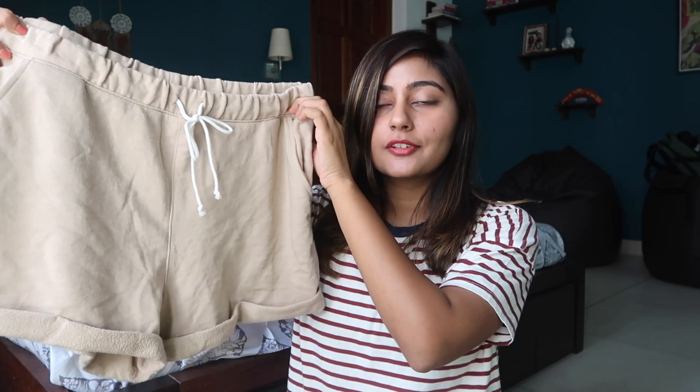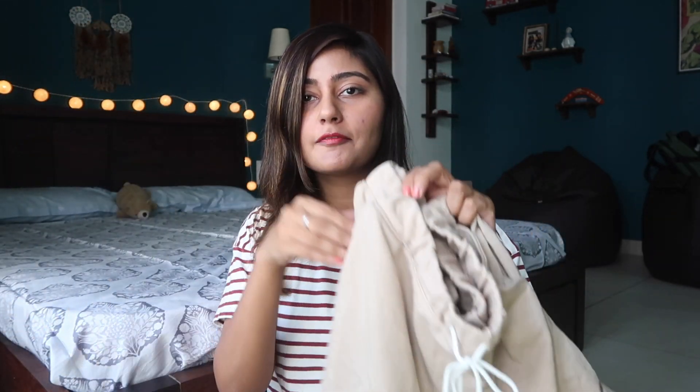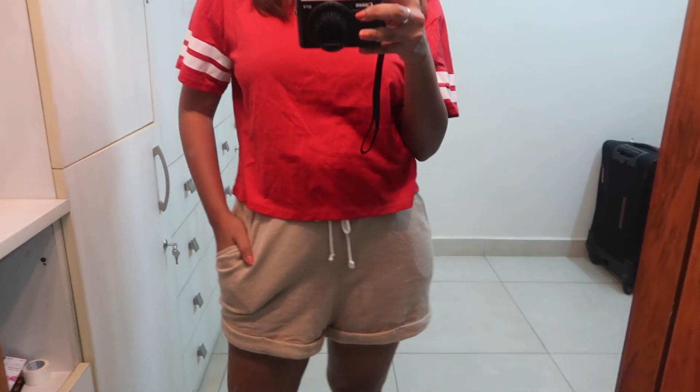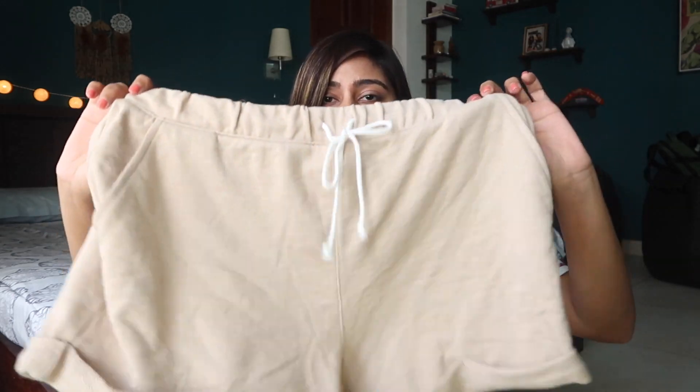The next thing I picked up is a pair of shorts. I've been wanting shorts to wear at home or at the gym, and I think these are perfect for that. I really love the color, and what I really like is that they have pockets — all the shorts I wear now don't have pockets and it's so inconvenient when you just want to put your phone in your pocket. This one was for 699 rupees, and there was probably a discount as it says 'deals.'